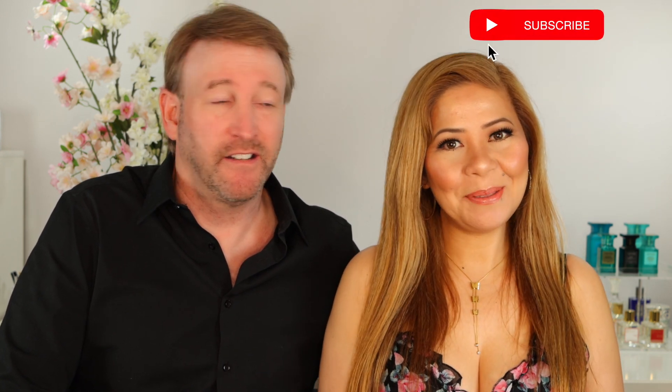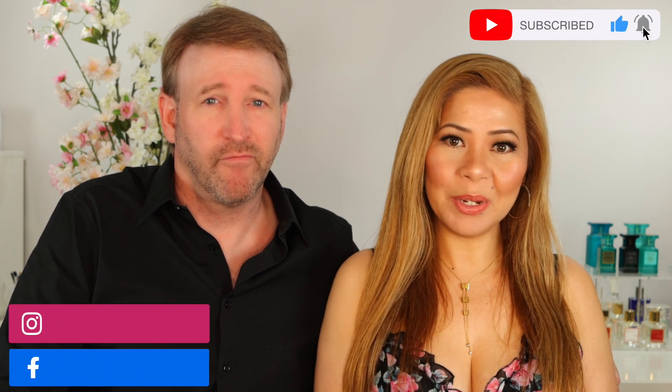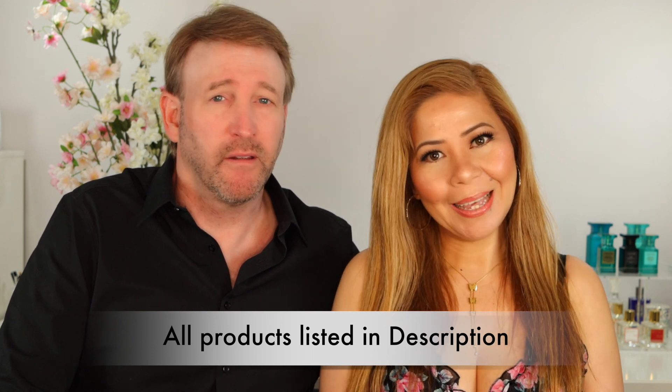Monthly favorites is my favorite video to film because this is really the compilation of all the great products that I tried for the whole month — products I actually used and loved. Before we start, please subscribe to my channel if you haven't already, and follow me on my social media accounts: Facebook and Instagram, both @MargaritaDWooten.